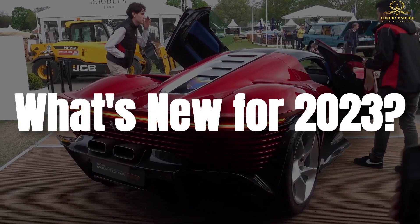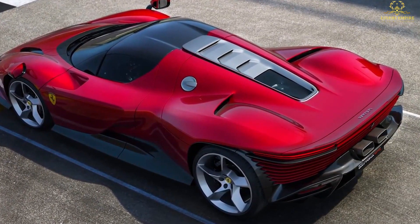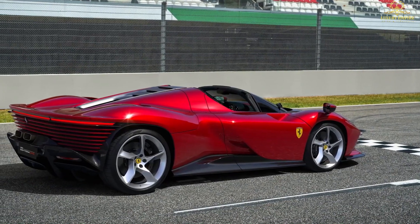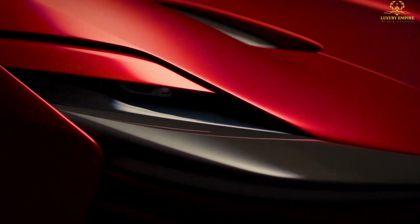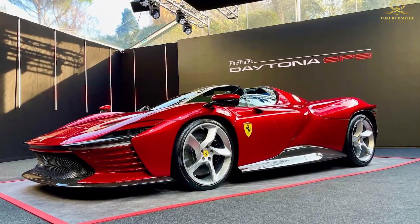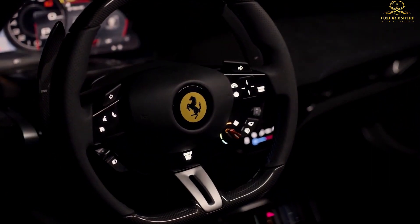The Daytona SP3 is all-new and will only be in the Ferrari lineup for the 2023 model year. Just 599 examples are being built, and all have already been sold. Of the 599 cars, 499 of them have been sold to owners who have purchased one of the previous Icona series cars.